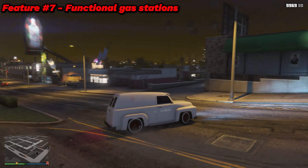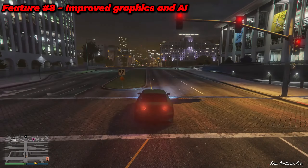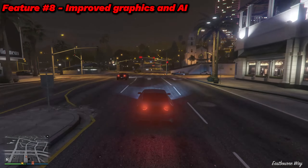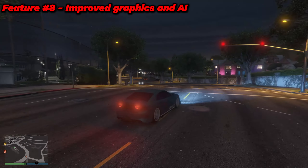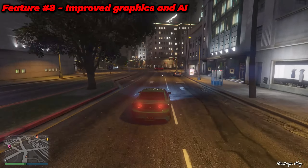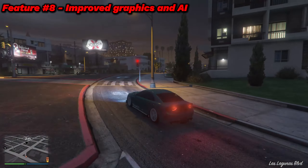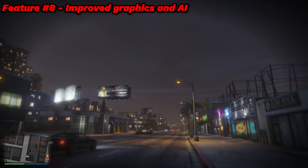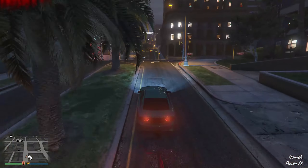Feature number eight is improved graphics and AI. GTA 5 kind of has a small issue with AI — traffic seems to want to run into you all the time. Not only would vehicle AI improve, but also civilian AI. In terms of graphics, they are already pretty decent in GTA 5, but the graphics shown in GTA 6 look pretty good. All I can say is no matter what device you're playing on, it might explode due to the intensity of the map size for GTA 6.